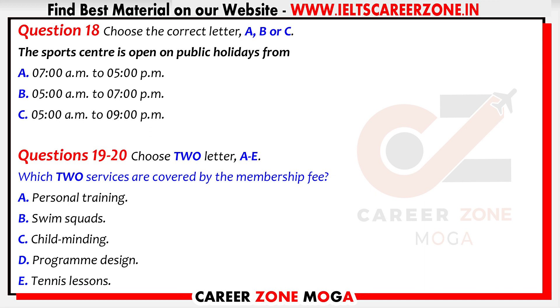Membership fees cover access to the gym, group classes and the pool. If you want to join a swim squad to train with a coach, inquire at reception for prices and timetables. In the gym, personal training is available from our dedicated team of trainers. There is always a certificated instructor on hand in the gym at all times for advice and help. Once your membership is paid, you're entitled to a free health assessment and a program designed to meet your particular needs. If you're a parent, remember you can leave your children in the crèche — they take babies from six weeks old, but bookings are essential.